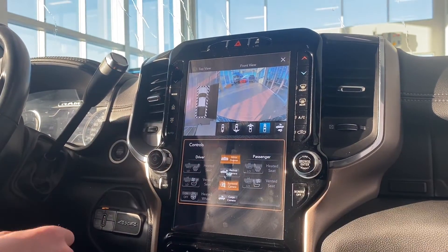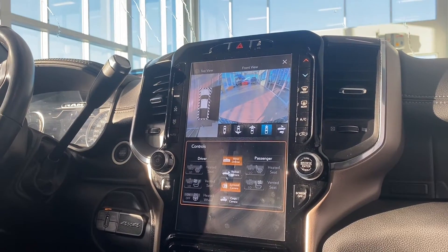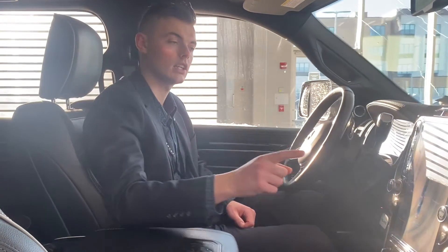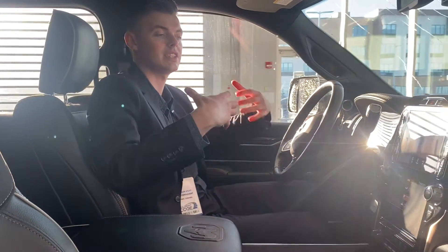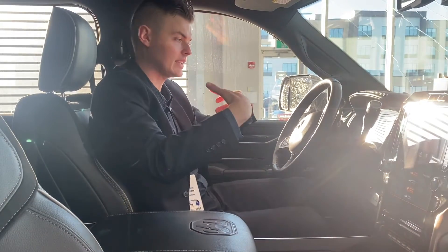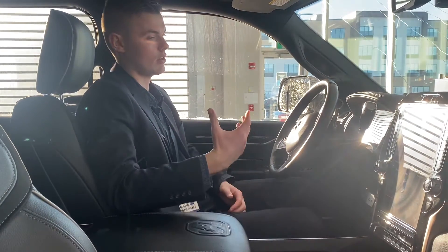How does it do that? There is a drone that flies around on top of your truck at all times videoing downwards — no, just kidding. It takes the videos and stitches them together with software that basically makes it look like a bird's eye view. It's incredible.